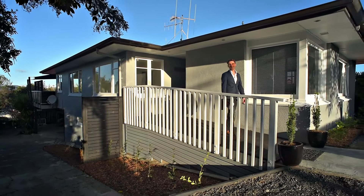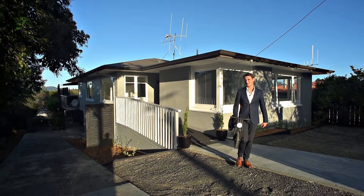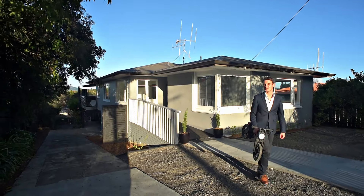Thank you for taking the time to view this property today. I'm Brent from Taringa First National, and I'd love to see you this weekend for you to show me your skills on the balance bike.